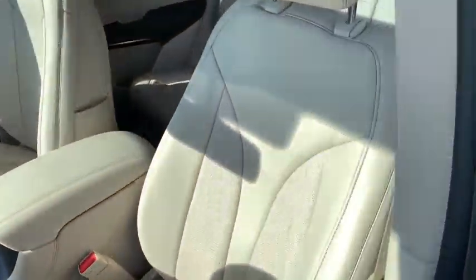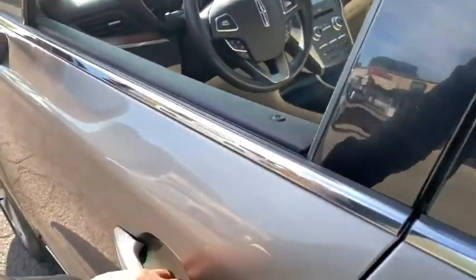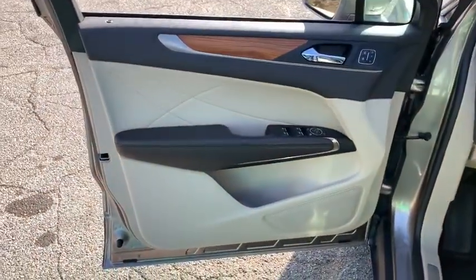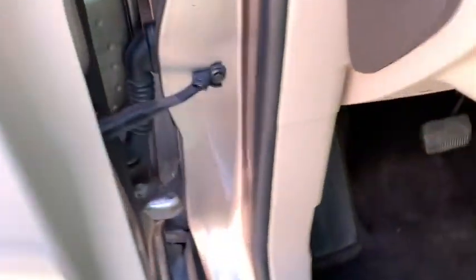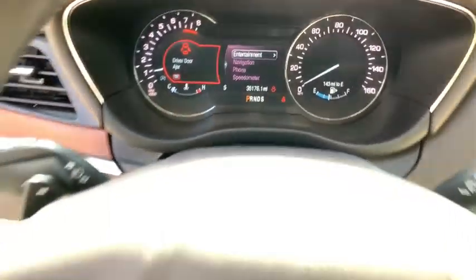This vehicle has less than 40,000 miles. Here are some of this vehicle's great options: backup camera, Bluetooth, front-wheel drive, compass, fog lights, outside temperature gauge, power moonroof, tinted glass, body color door handles, front license plate bracket, power tilting steering wheel.